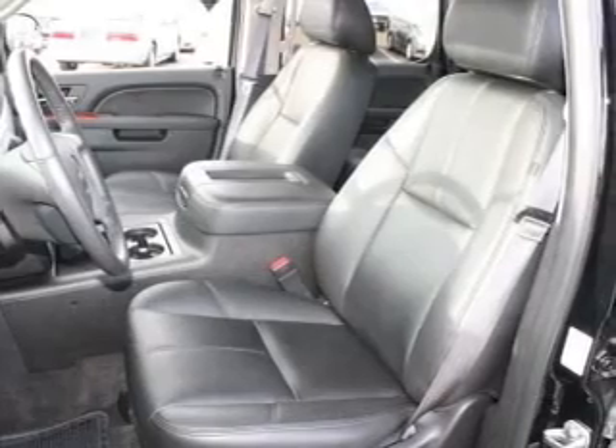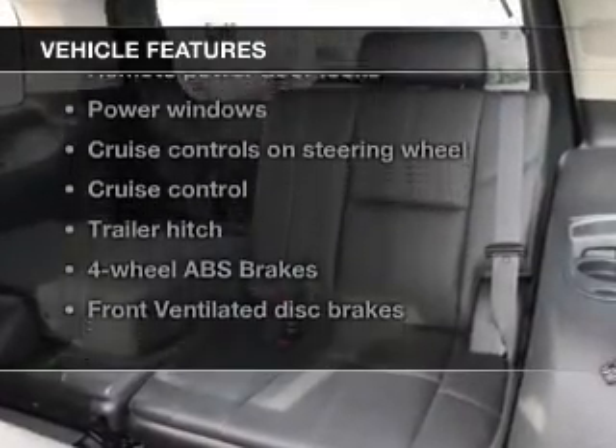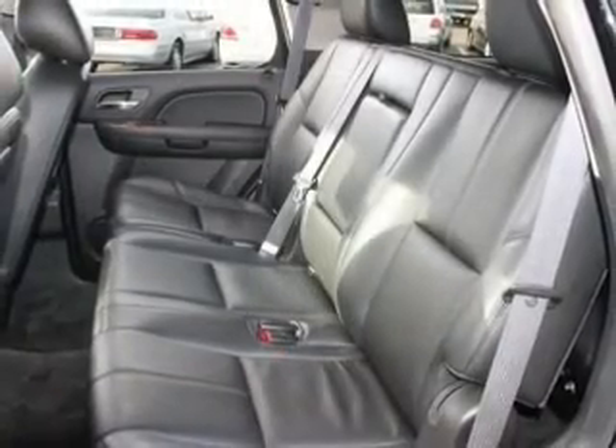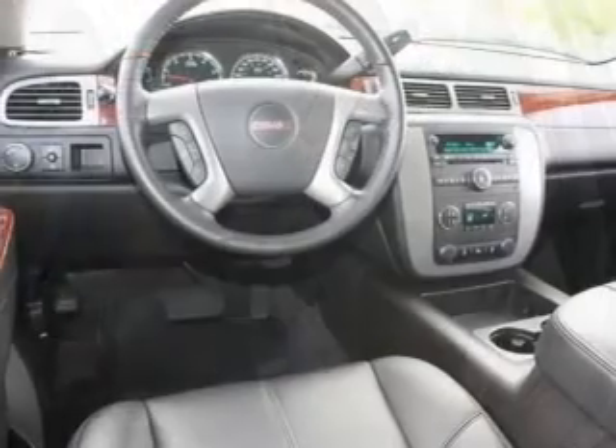Heated seats come for you on cold winter days. Plus enjoy these notable features included in this vehicle: keyless entry, leather seats, power door locks, power windows, cruise control, Bluetooth wireless, and AM-FM stereo with a CD player.